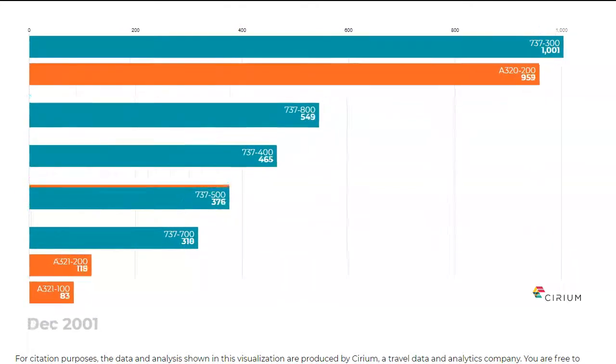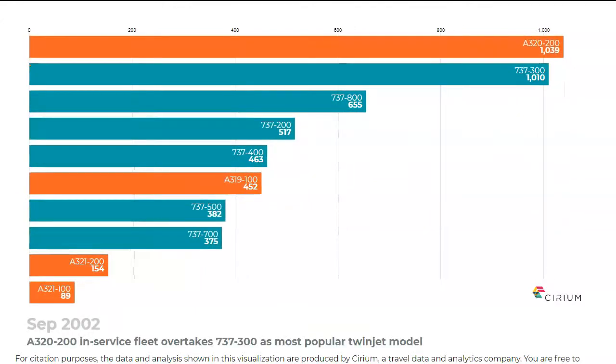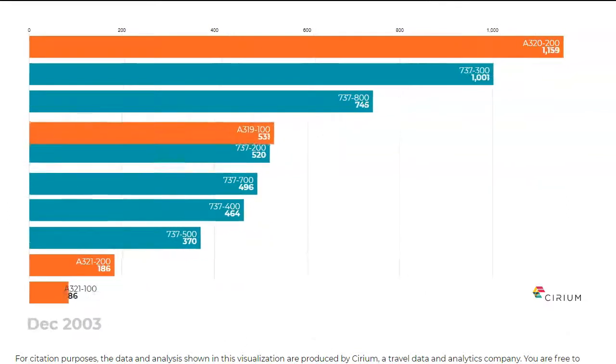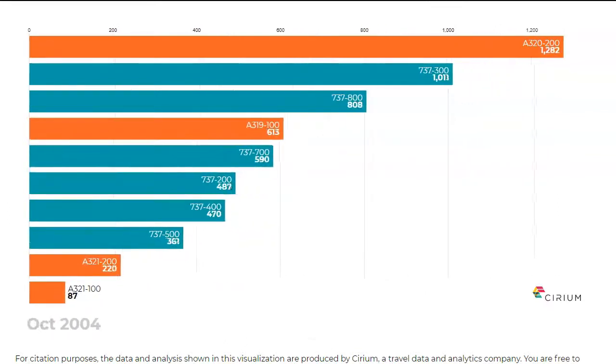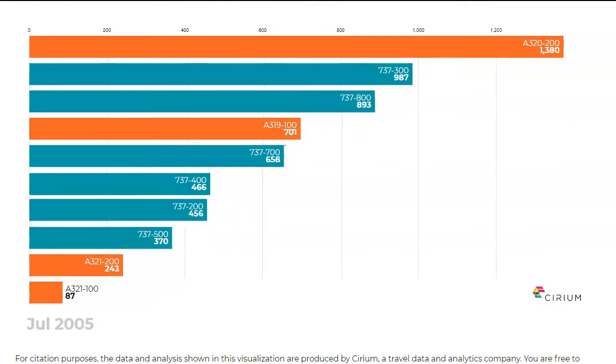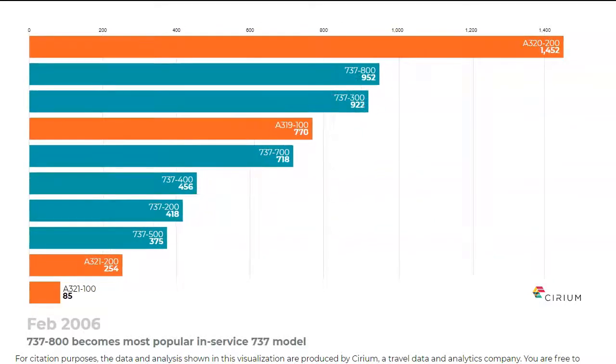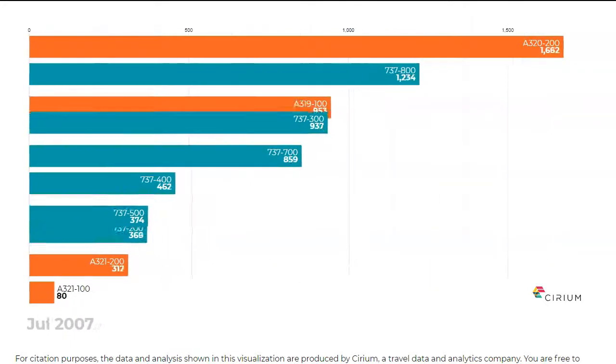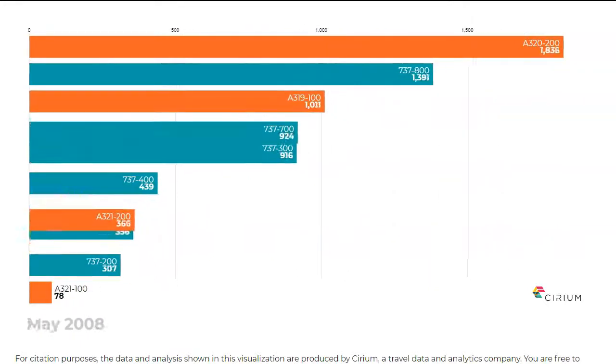In an effort to preserve its market position, Boeing opted to re-engine the 737 once again, this time with the CFM56-7. The resulting 737-700 Next Generation was joined by the stretched 737-800, which rapidly became the most popular model in the family.